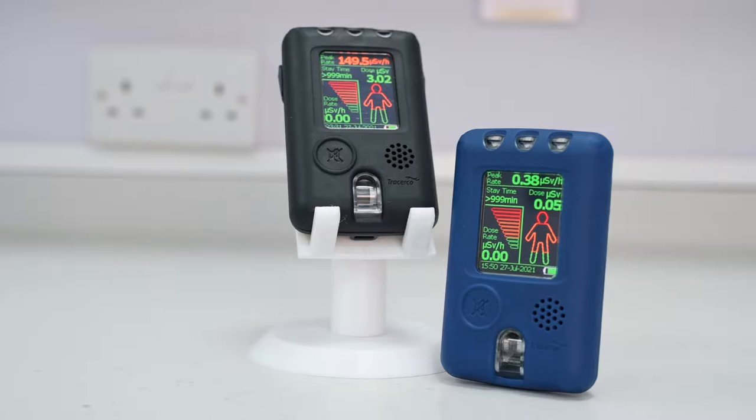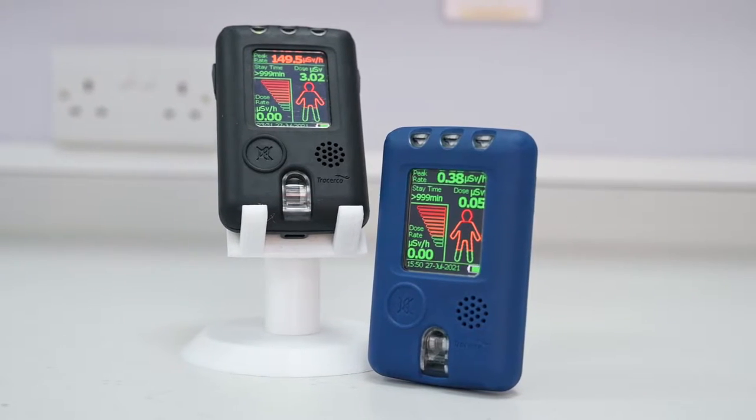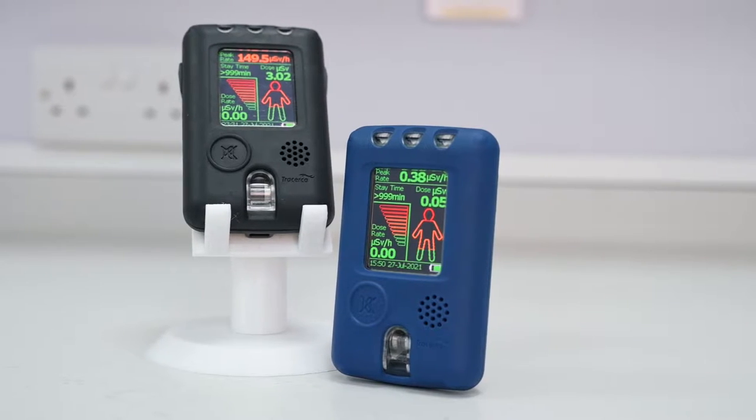Hi, my name is Luke and I'm the product specialist of the radiation safety range here at Southern Scientific. Today I'm going to be talking about the Tracerco PED. I'll be giving you a rundown of its features and why it may be the ideal fit for your application.